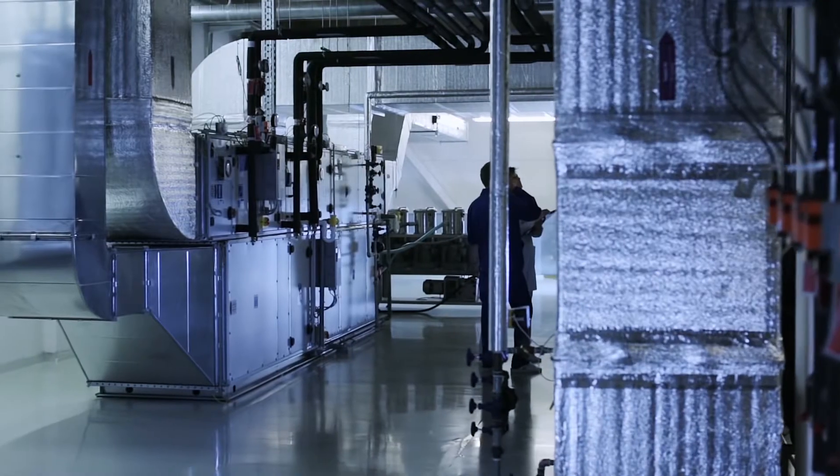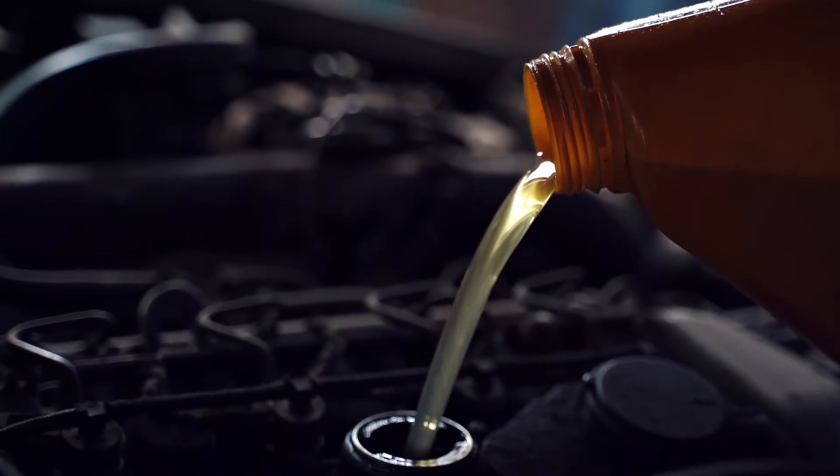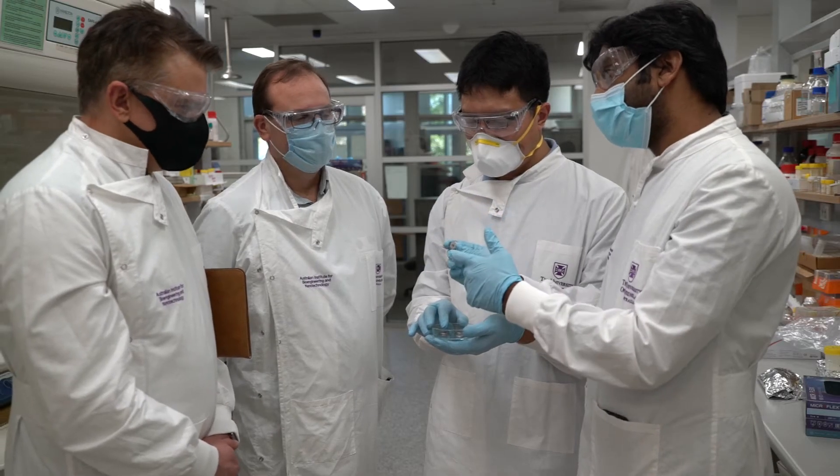We have three products out on the market right now. One is our energy saving coating system which we use for HVAC systems. Another one is our graphene lubricant concentrate to reduce fuel intake, and the third one — which is the one most people want to talk to us about — is our graphene aluminium-ion battery, which is developed with University of Queensland and AIBN.